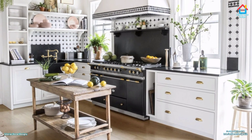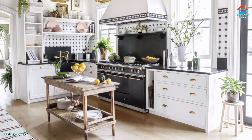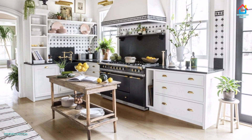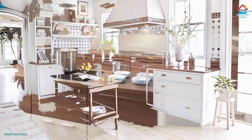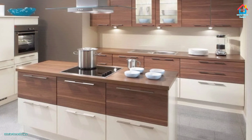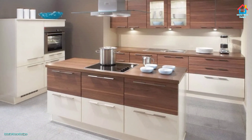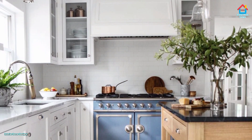Start by thinking about how you use your kitchen and where everything needs to be, as this will help you decide what sort of storage you require. For example, it's best to store items by how often they are used — make sure that everyday dishes are on an easy-to-reach lower shelf, with special occasion pieces higher up.